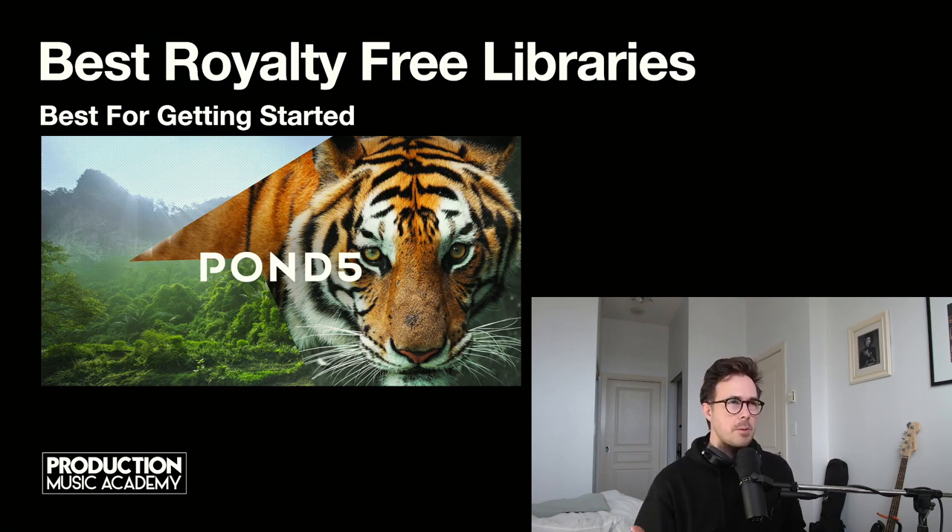I'm always curious about people's experiences with Pond5. I get a wide variety of responses on the subject. I know that many people see regular monthly sales here, and others have hundreds of tracks up with no sales to speak of. So it's a bit of a mystery. I remember when I first started selling my tracks on AudioJungle, I would get the occasional rejection and I'd upload it on Pond5 — they'd always take it, and occasionally I would sell that track there.